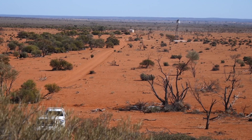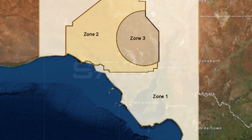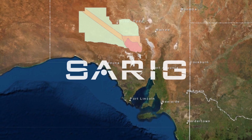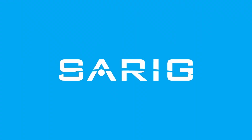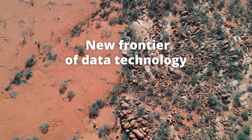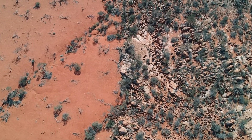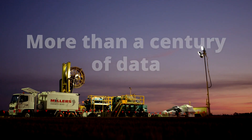South Australia is a region rich with resources and the critical commodities of our future. In an age where data is essential for understanding our planet, the gateway to exploration in our state is the South Australian Resources Information Gateway, SARIG. As the new frontier of data technology, SARIG is a leading-edge portal of digital online maps and information covering more than a century of mining exploration.